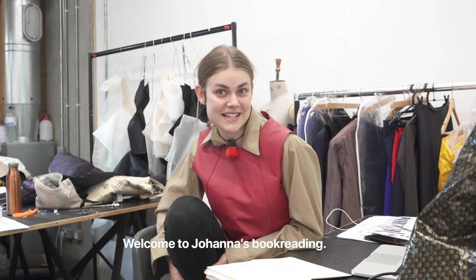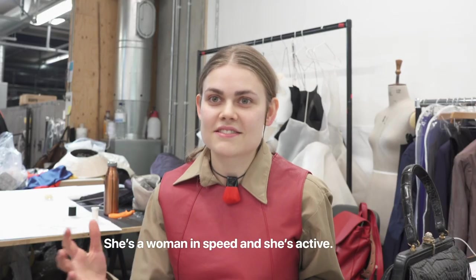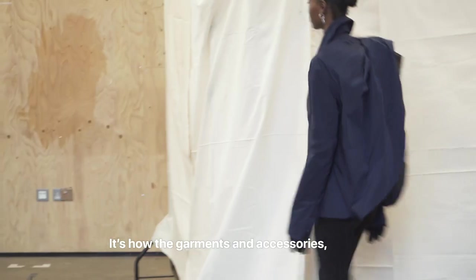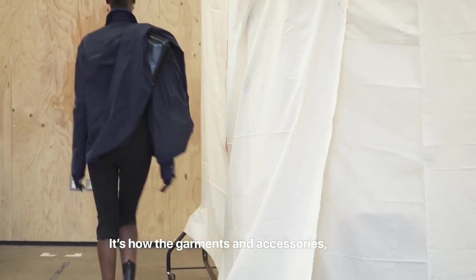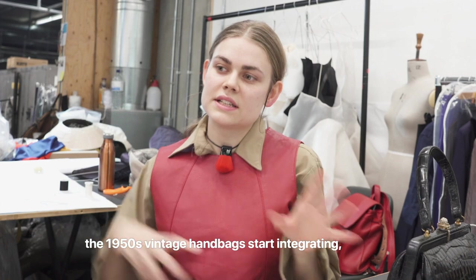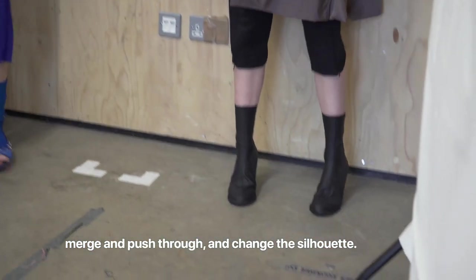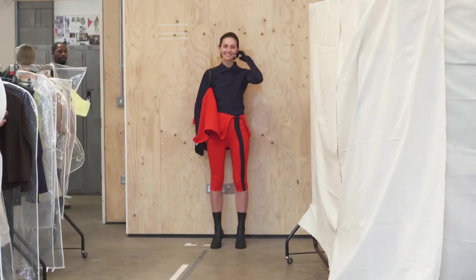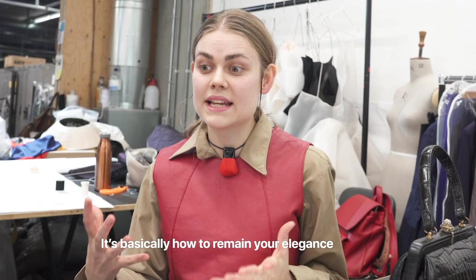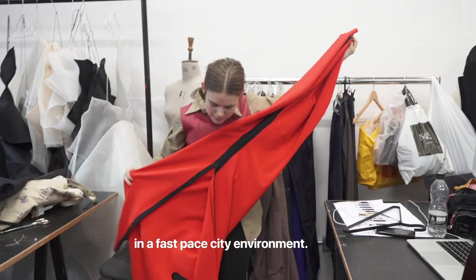Welcome to Joanna's book reading. She's a woman in speed and she's active. It's how the garments and accessories, the 50s vintage handbags, start integrating and merge and push through and change silhouettes.